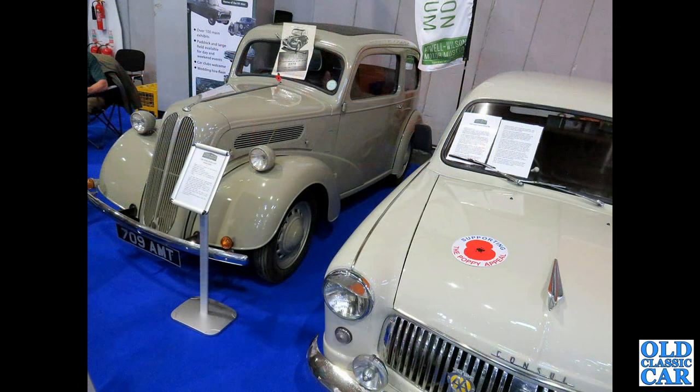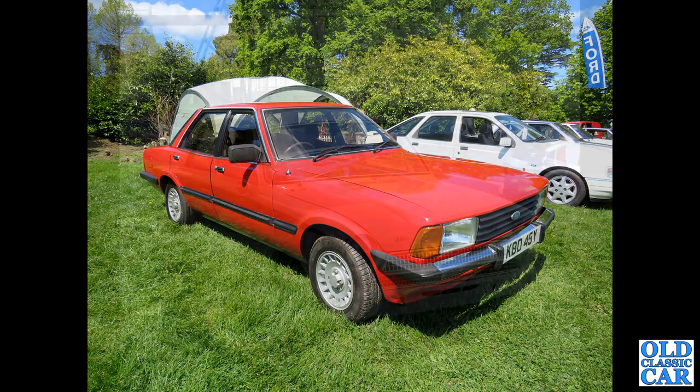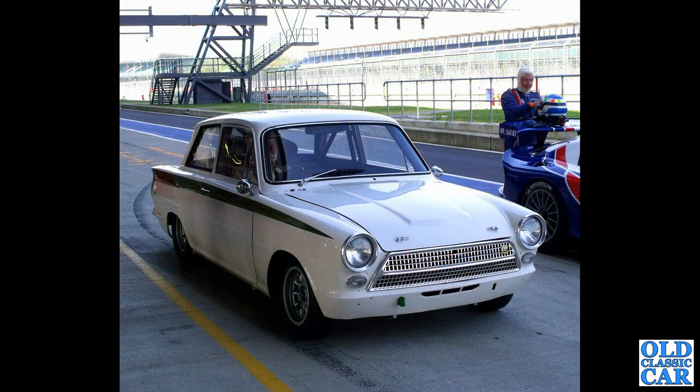HUO 514 is a Consul classic from 1962 with the 1340cc four-cylinder engine. A couple of classics here: a Consul Mark 1 on the right and a Ford Popular 103E on the left. Then a Ford Cortina family car of the late 1970s to early 1980s - this is a Mark 5 Cortina, very popular in its day but you don't see many now. Back to Silverstone and a Mark 1 Lotus Cortina.